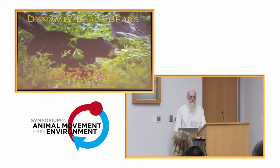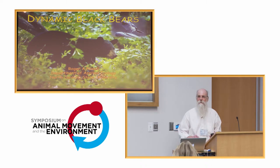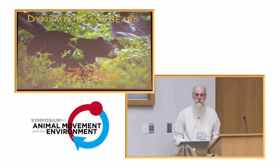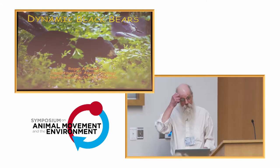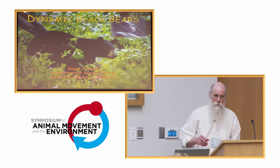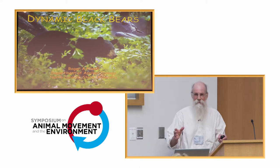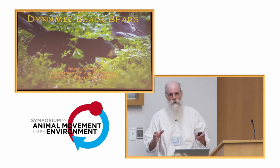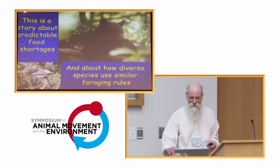I'm giving the last paper in the first half of this research paper section. It's called Dynamic Black Bears. Now black bears are dynamic — they're really cool critters — but the title actually comes from dynamic programming, so not as exciting as it might seem.